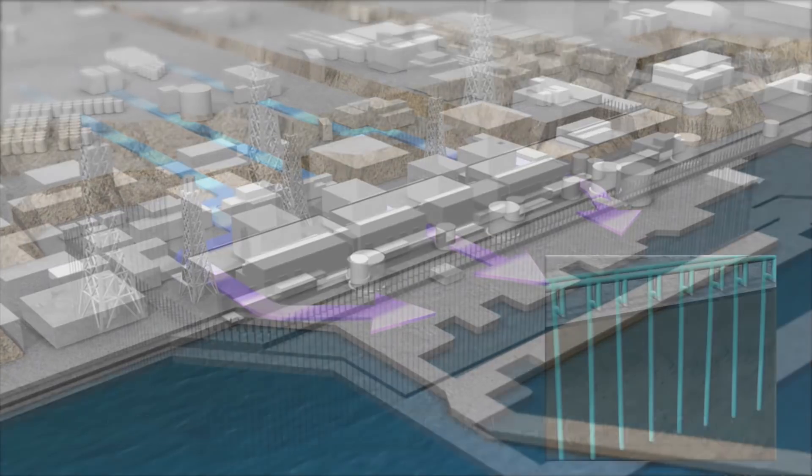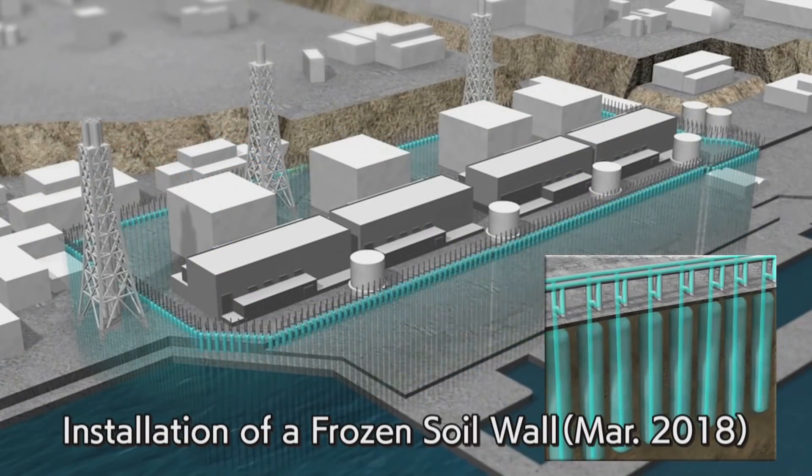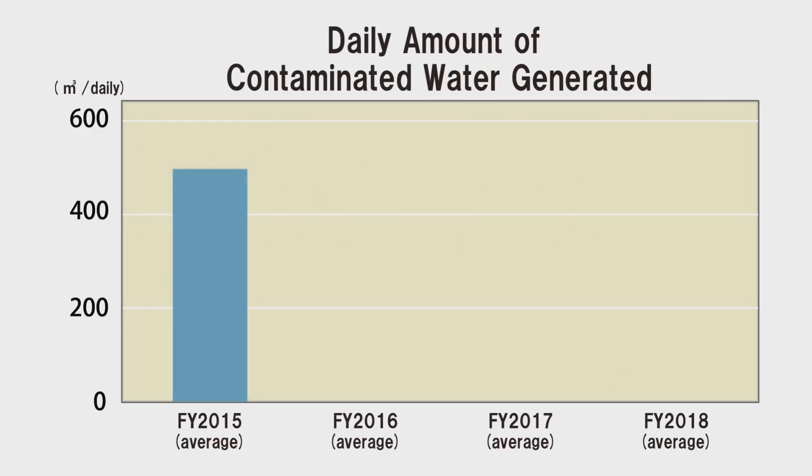In addition, a frozen soil wall and other countermeasures have prevented groundwater from flowing into the reactor buildings and has reduced the amount of contaminated water generated.